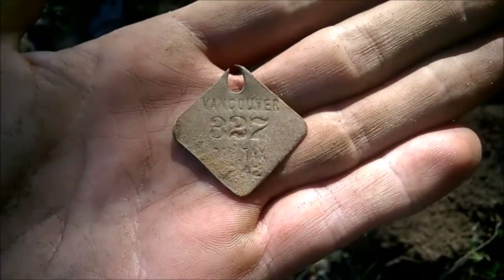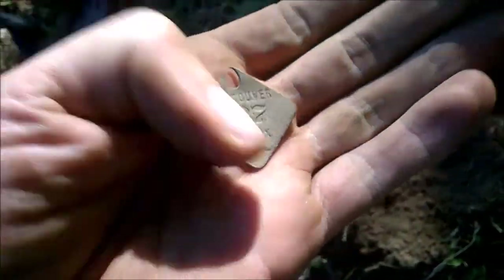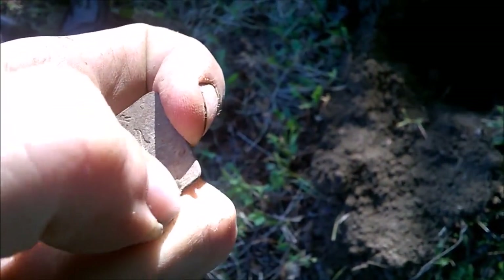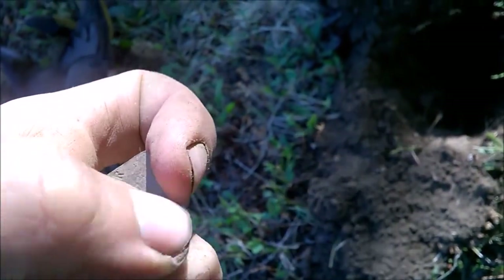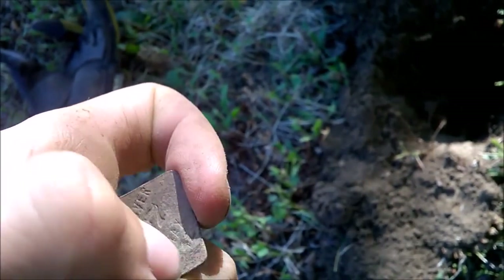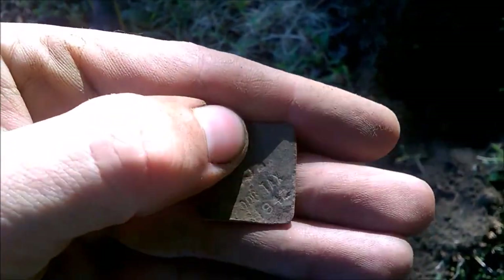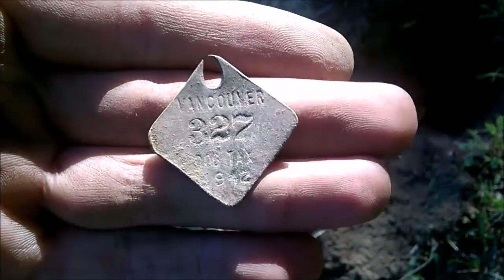Nothing on the back. Give me a second, see if I can clear that up for you. If not, you may have to just wait until the wrap-up. I don't want to damage it if this is a really old one. Looks like 1942. Yep, 1942.